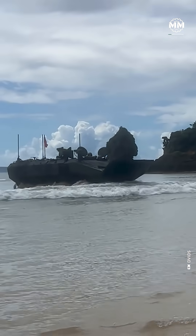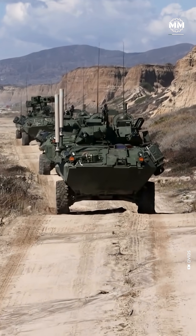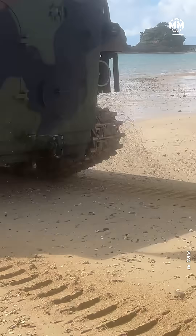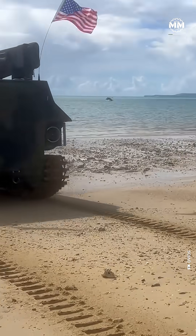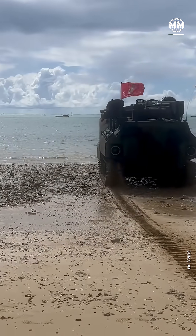An ACV hauls a full squad — thirteen Marines plus a three-person crew — all protected by an upgraded hull that resists mine blasts and small arms fire. Its hybrid of mobility and protection lets it punch through surf, sprint across sand, and keep moving under fire.